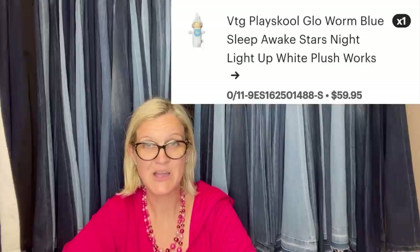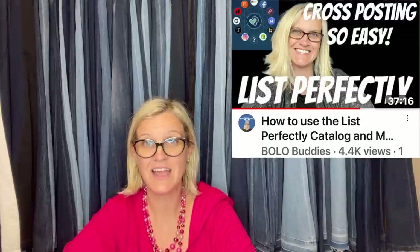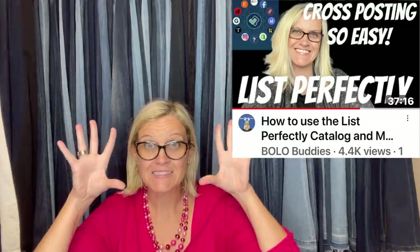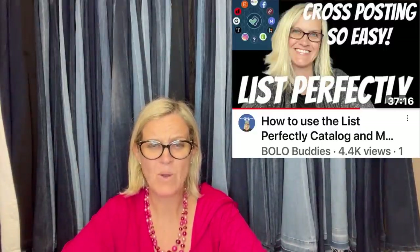Okay, let's talk about that — cross-posting. I use List Perfectly. I was cross-posting to Etsy and then life got crazy with Whatnot, so I'm just cross-posting to Poshmark and Mercari. This makes me think: do I need to get my vintage toys and plush on Etsy? Wow, that is an eye-opener for me.